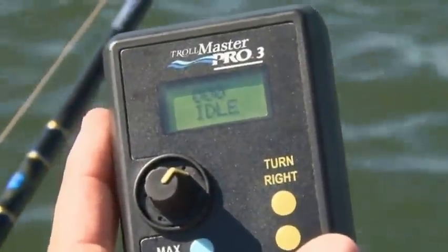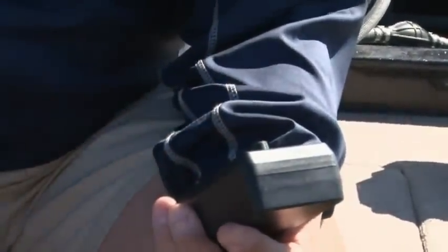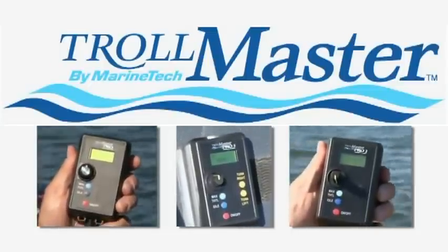Once there is a fish on, use the idle feature to pause your trolling speed in order to bring the fish in. Once landed, you can then resume back to your exact trolling speed.